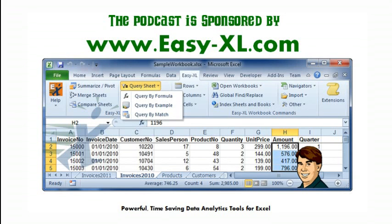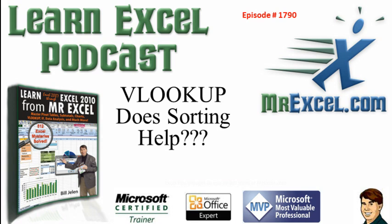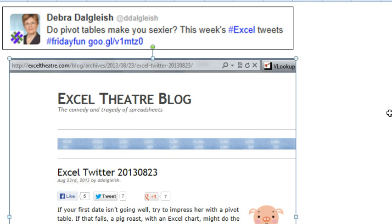MrExcel Podcast is sponsored by Easy-XL. Learn Excel from MrExcel Podcast, Episode 1790, VLOOKUP to Sorting Help. Welcome back to the MrExcel netcast. I'm Bill Jelen.